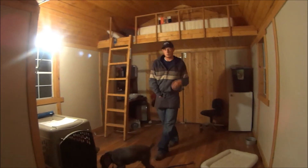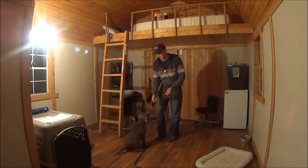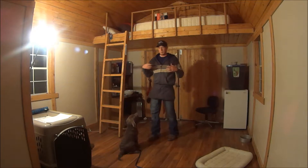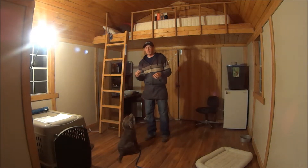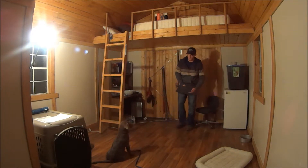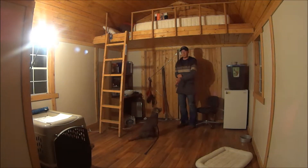Any time he approaches me, I expect him to sit. That's going to do a couple of things for you — it gets him planted so he's not jumping or wrapping you up with his leash. You're also going to have his eye contact, and if you have his eye contact, you have his attention. Any time he approaches, I expect him to sit.